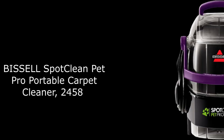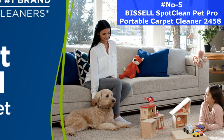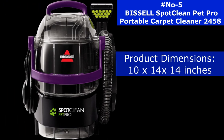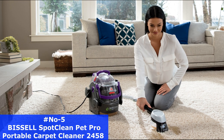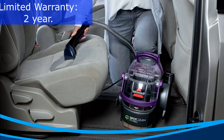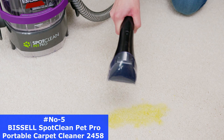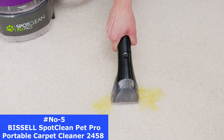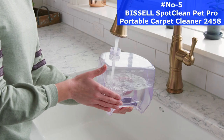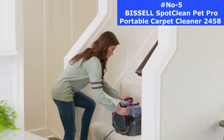Number 5. The Bissell Spot Clean Pet Pro Portable Carpet Cleaner 2000458 is a great choice for those who are looking for an easy-to-use and effective carpet cleaner. The item weight is 13.2 pounds and the dimensions are 10x14x14 inches, with a capacity of 5.7 liters. This model comes with a two-year limited warranty. The Bissell Spot Clean Pro Pet Compact Carpet Cleaner combines powerful suction, brushing action, and cleaning solution for superior cleaning results, removing stubborn dirt and tough pet stains. Designed to easily clean carpet, upholstery, stairs, area rugs, and more, the large-capacity tank allows you to clean more area without frequent refills.